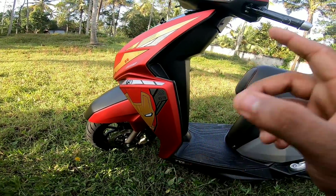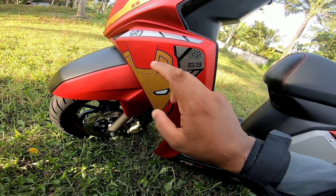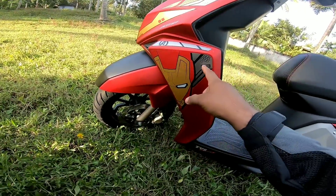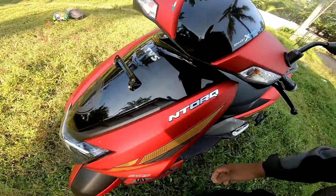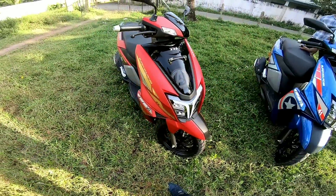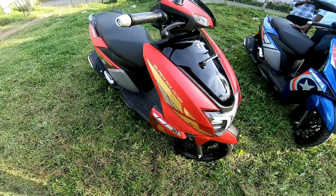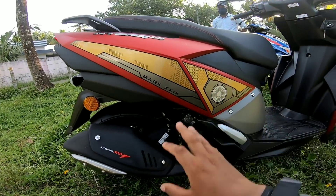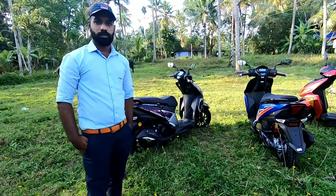This is the Iron Man edition. We are already available for the Endor. We are going to make the Super Scored edition. On the side, we are going to show the graphics.